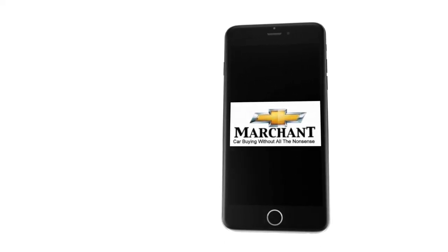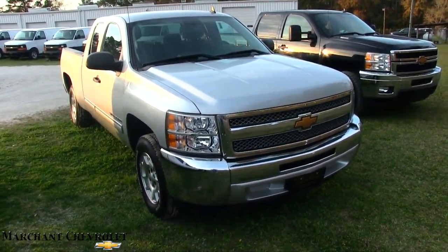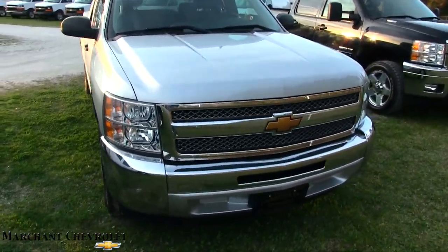Car buying made easy at Marchant Chevrolet. Hey everybody, welcome to Marchant Chevy. Today we're going to look at a 2012 Silverado LT, silver in color — good looking truck.